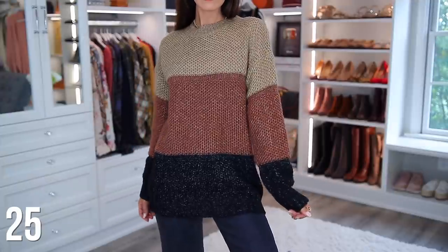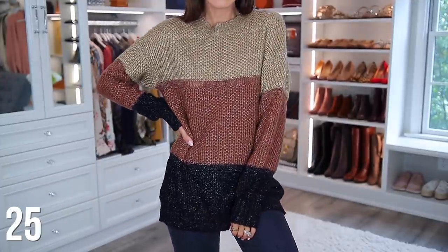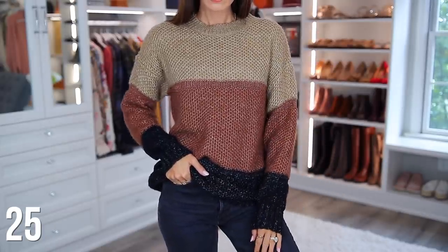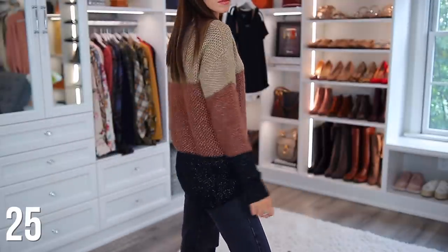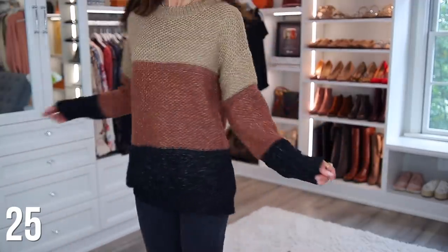And finally, number 25 is this tan, brown, and black color block sweater that I found months back. I just love it because of the color combination, although it does come in other color combos. I absolutely love mixing black and brown, and I know it's hard for some people to do, but this just makes it easy — you literally just throw it on and it instantly works.